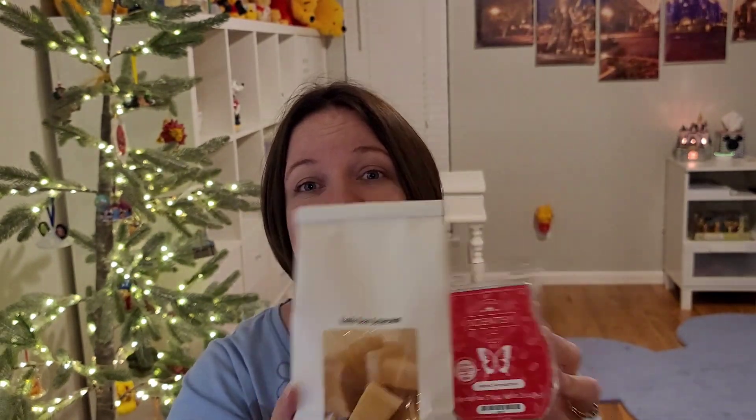One more mix: Vanilla Bean Buttercream and Perfect Peppermint — guess what I was trying to do there. It worked, but was it what I wanted specifically? No. Perfect Peppermint is pure peppermint. I'm not a fan of peppermint, but I did some mixing with about a one peppermint to two vanilla bean buttercream ratio, trying to recreate that Candy Cane Buttercream scent. It just wasn't sweet enough for me. Maybe I'll try an even higher ratio of Vanilla Bean Buttercream for the rest that I need to use.